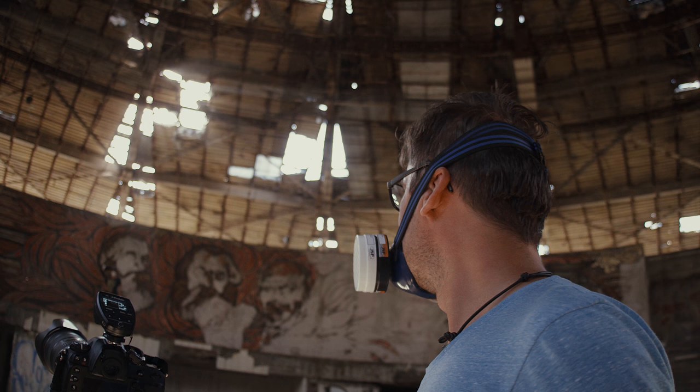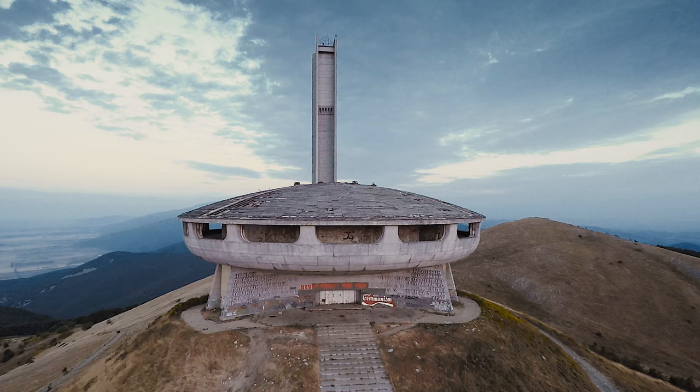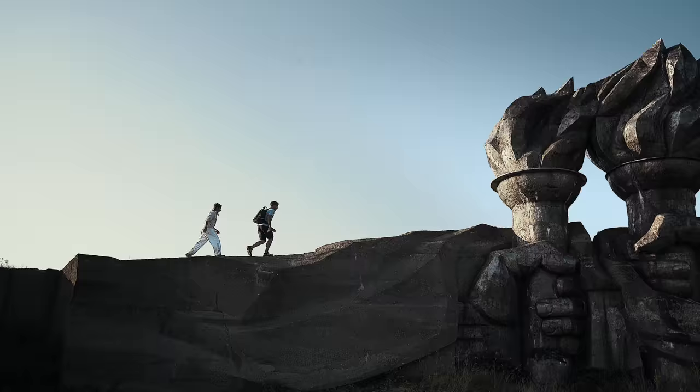Coming here to this spot in Bulgaria really reminds me of what I saw as a kid. Anton from FSOP showed via Skype conference this monument with Lucha and we were straight on — we have to go here.